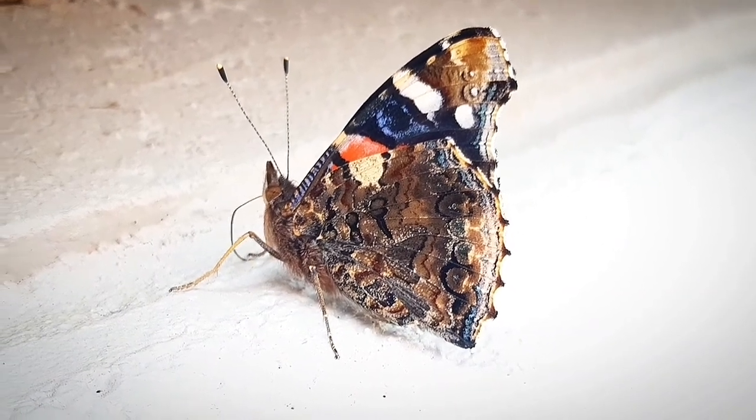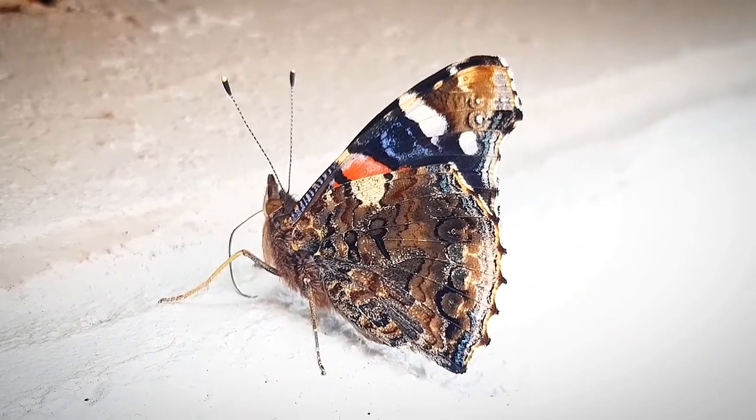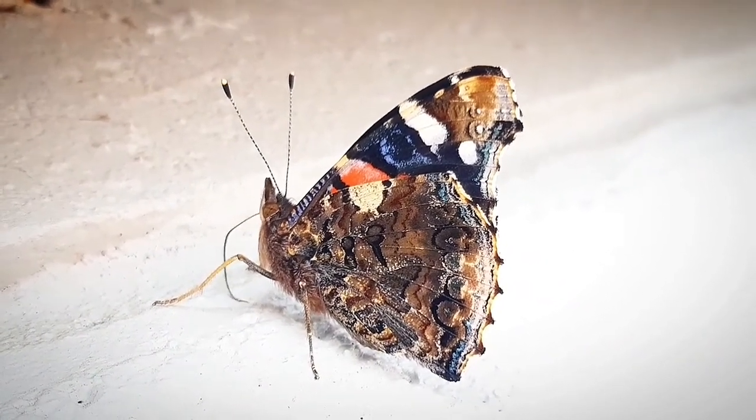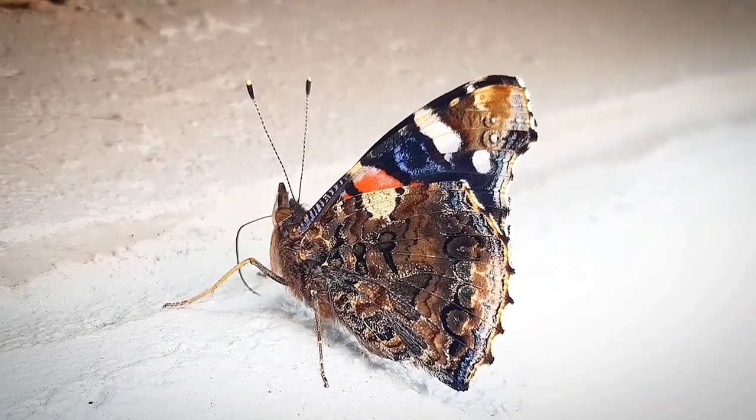Hello everyone and welcome back. Today I spotted this beautiful butterfly wandering in my garden. I needed to wait a while, because he didn't want to pose for the video that easily. But finally he did.